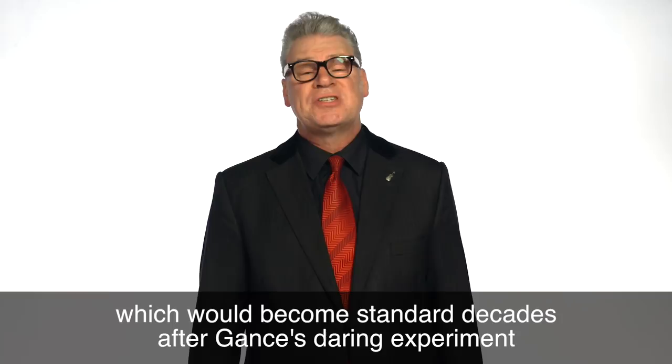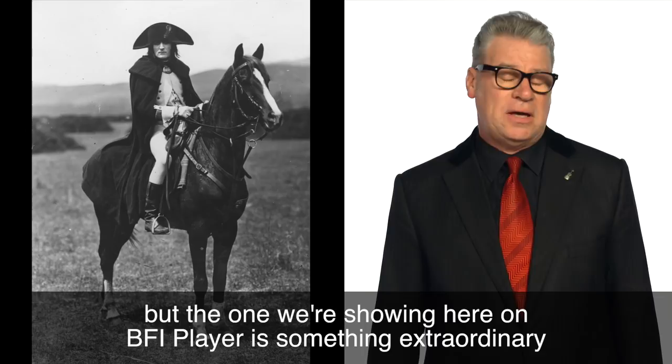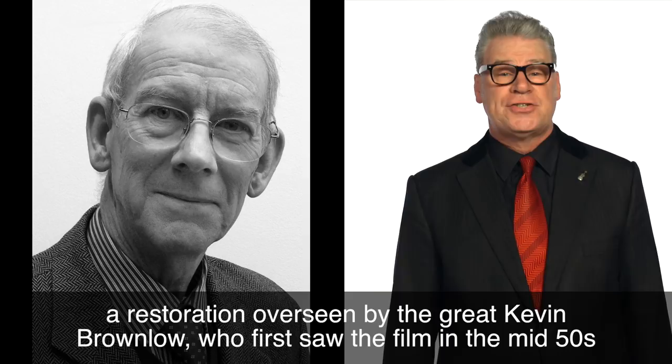Myriad versions of Napoleon have surfaced and resurfaced over the years, but the one we're showing here on BFI Player is something extraordinary: a restoration overseen by the great Kevin Brownlow, who first saw the film in the mid-50s and who made it his mission to track down elements from various different sources to compile the most complete and definitive version possible.